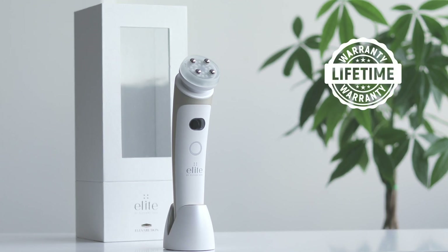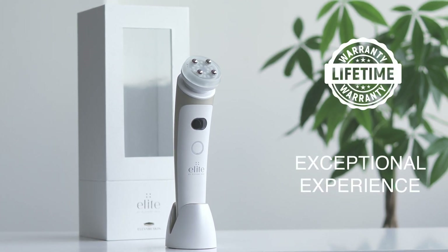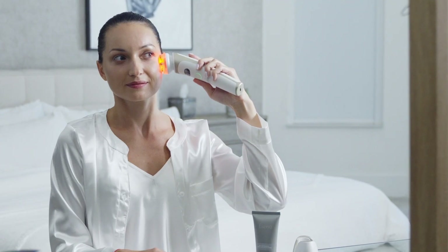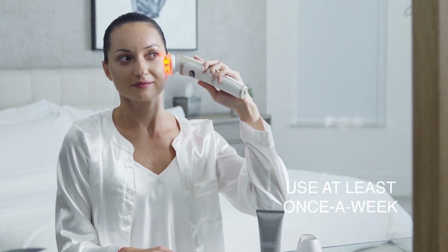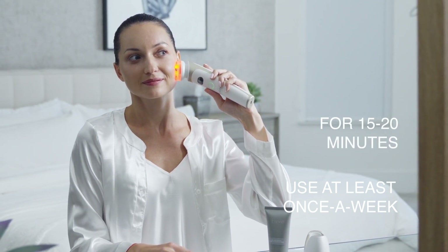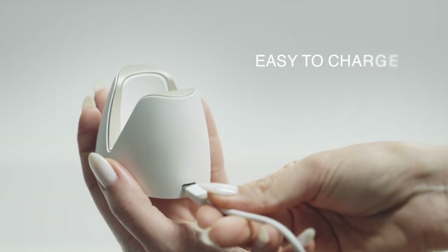Covered by our lifetime warranty program, we ensure your Elite device is in the greatest condition, providing you with the utmost exceptional experience. It is recommended to use Elite once a week for 15 to 20 minute sessions, or as desired depending on your skin type and skincare goals.